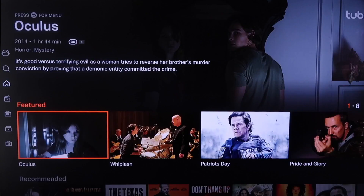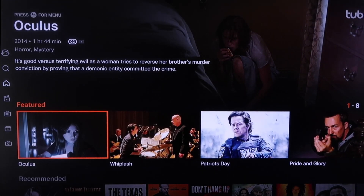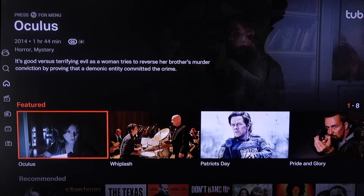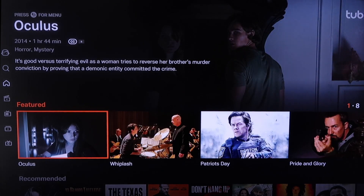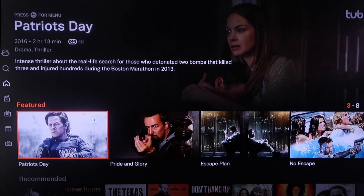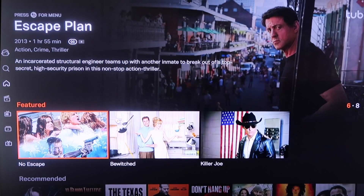This next one we're going to take a look at is Tubi TV. I like the way Tubi TV is laid out — it has a bit of a Netflix vibe, showing a featured movie at the very top. And right there in the middle it has all its featured films that are real popular right now, like Patriot's Day, Pride and Glory, and Escape Plan.